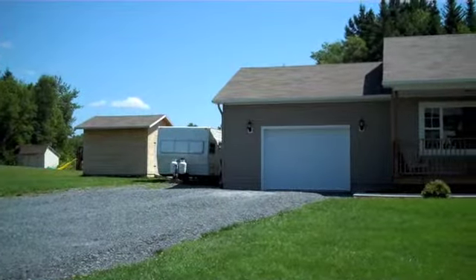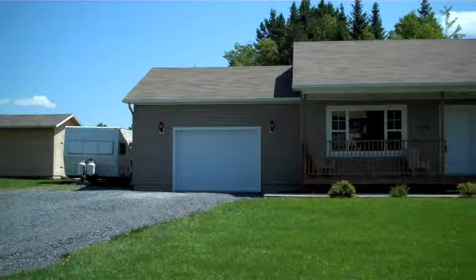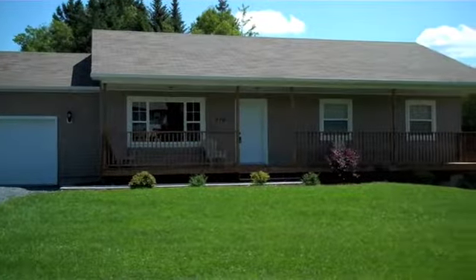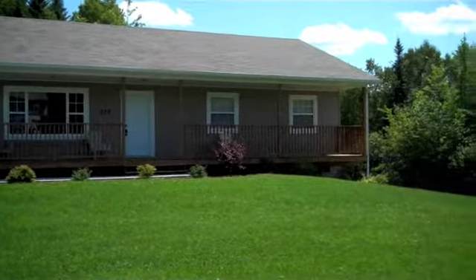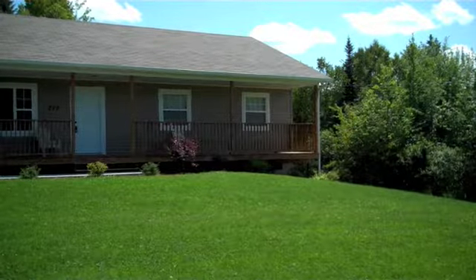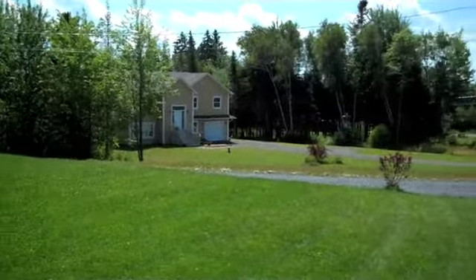You have a beautiful crushed rock driveway that leads up to the single-car garage. We're talking about a three-year-old home, so it's basically a brand new house, beautifully landscaped. Down on the right-hand side of the house is where the one-bedroom apartment is, and there actually is a separate entrance driveway, as you can see right here.